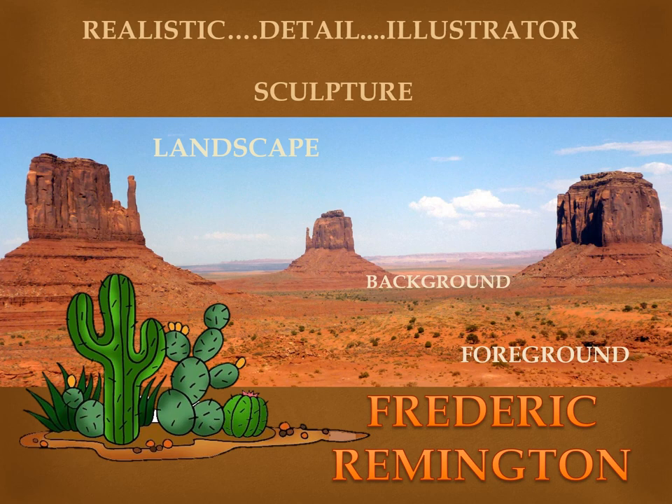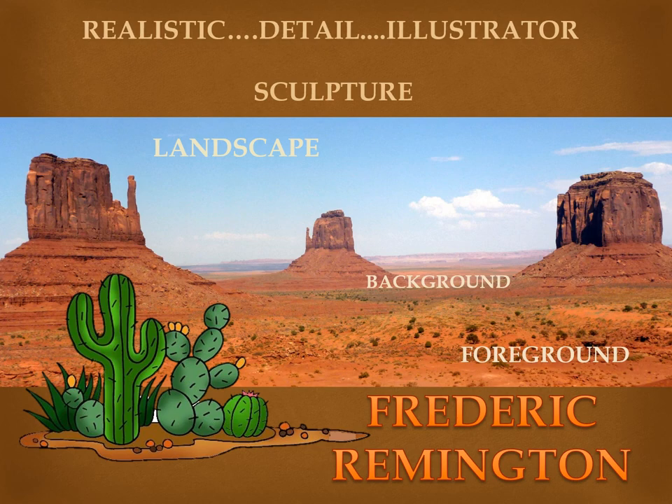Before we head out of the Old West, let's be sure we know what these Remington vocabulary words mean. Today we learned about landscape — the landscape is the scenery of the painting, such as the mountains, valleys, trees, rivers, and forests. The foreground is what is closest to the viewer of the painting, and the background is what is farthest away.